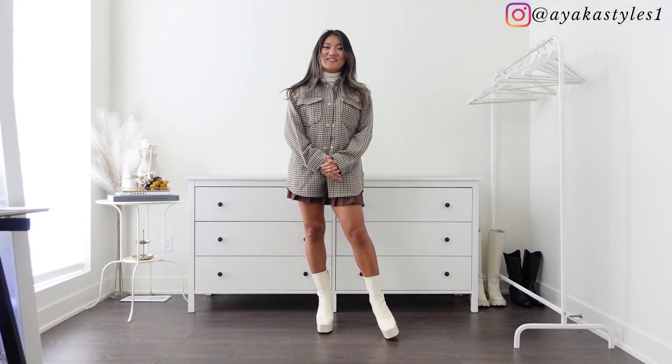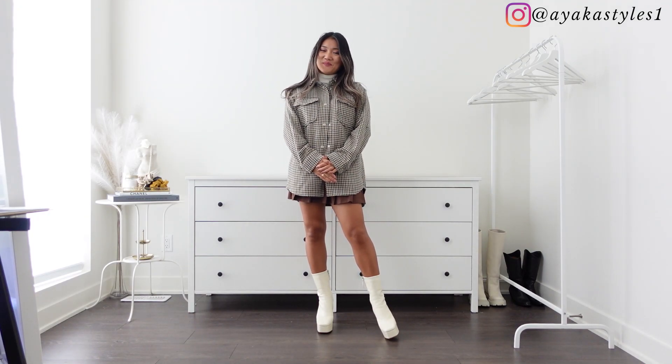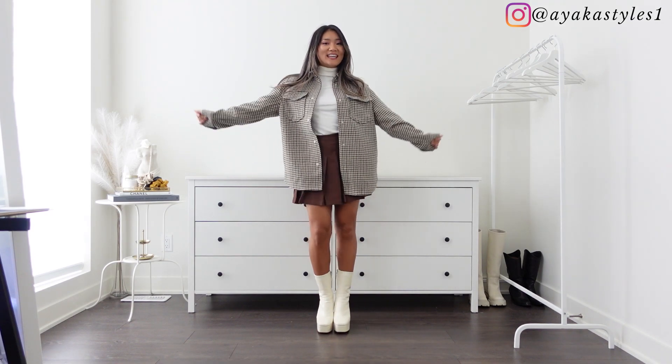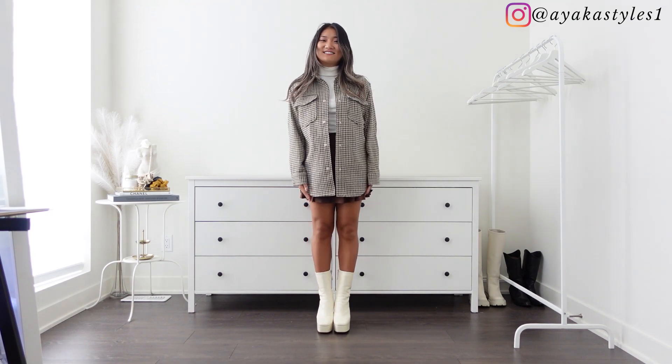Hello everyone! Welcome and welcome back to EkaStyles! I hope you're doing well! In today's video, it is an H&M coat and jacket try-on haul. So let's jump right into it.